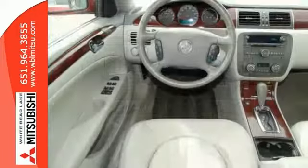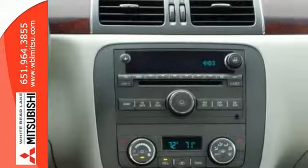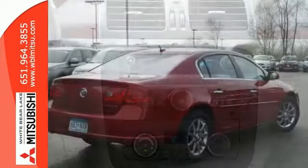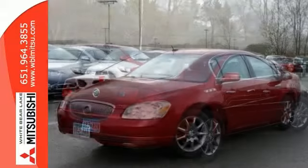With GM's legendary 3800 V6 engine, this one has plenty of room for passengers and cargo. It can also be used as an everyday commuter vehicle, assuming you want your commute to be comfortable. You can enjoy the ride with a CD player, heated mirrors, and dual automatic climate control.